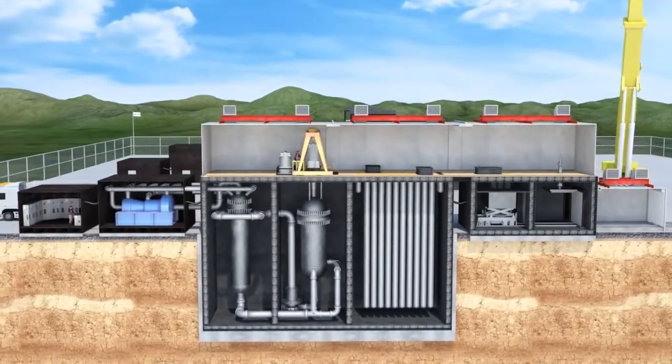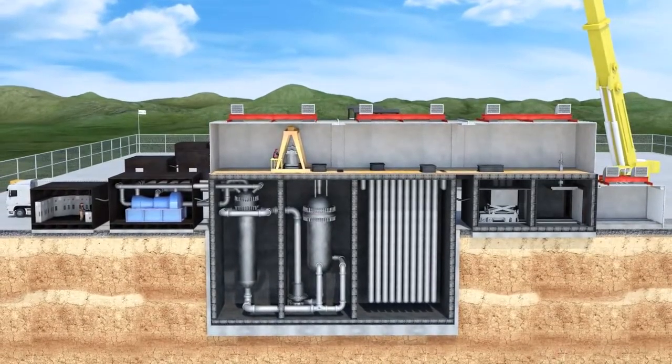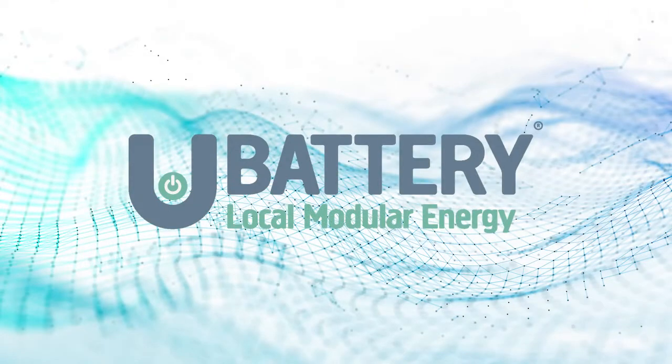Once all safety checks are complete, the power plant can be restarted.